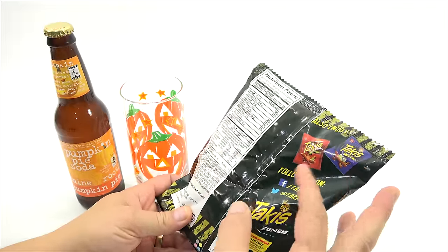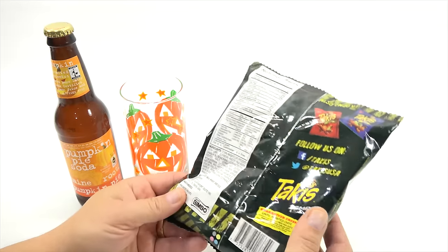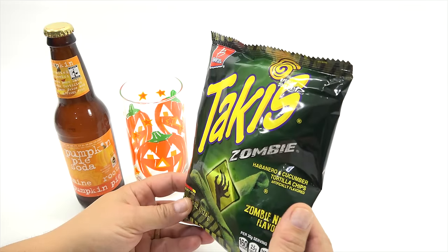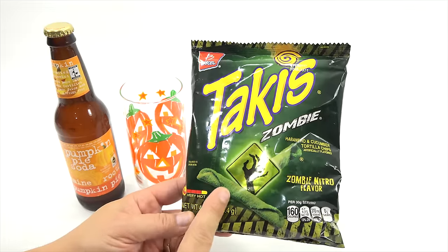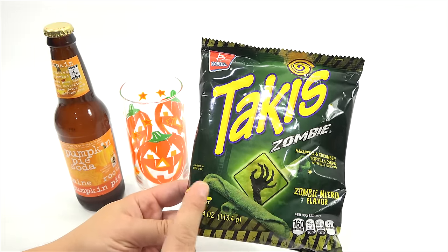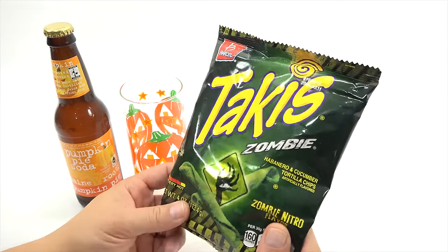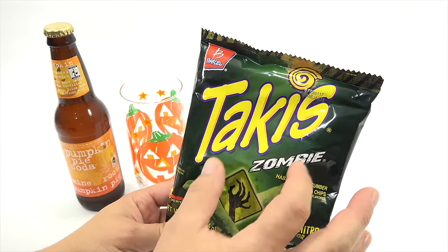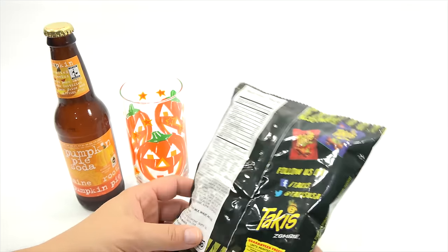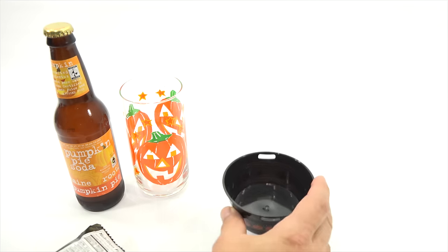I did a video this year with a bunch of Takis, and this is the only one that was missing because it's hard to find Taki Zombie. Look at that — it's just a green-looking tortilla rolled up, enlarged to show detail, with a hand creeping up. In the background it's kind of light but there's some stuff back there. Not much more to it.